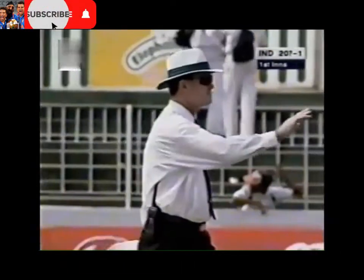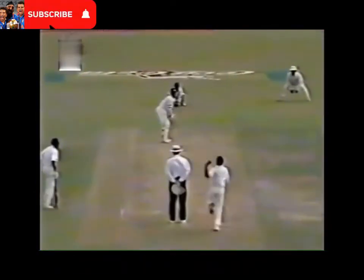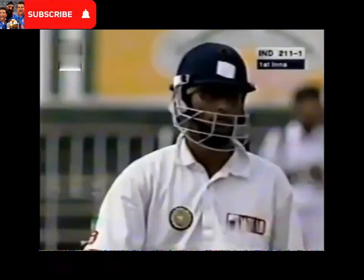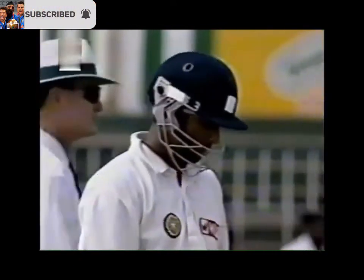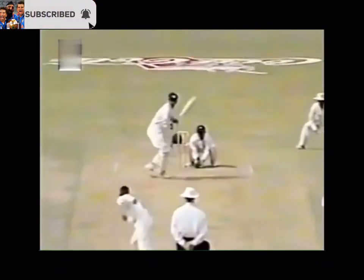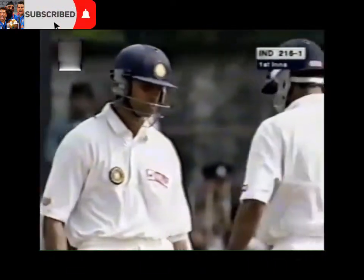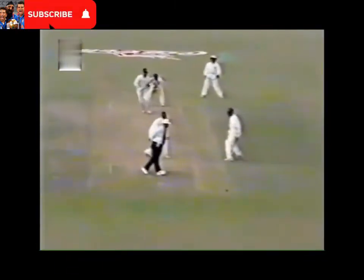Again, beating that man at point — he's opening the face of the blade to get the placement right. And again, this time to the covers, the result will be the same. 111. And it will be 115 — the third boundary of the over. So he's finding the gaps here, Ramesh. Runs coming aplenty. He takes the aerial route and does it in style — good use of his feet, got inside the line of the ball and hit it straight over the bowler's head. That's a lovely shot from Ramesh, beautifully executed.